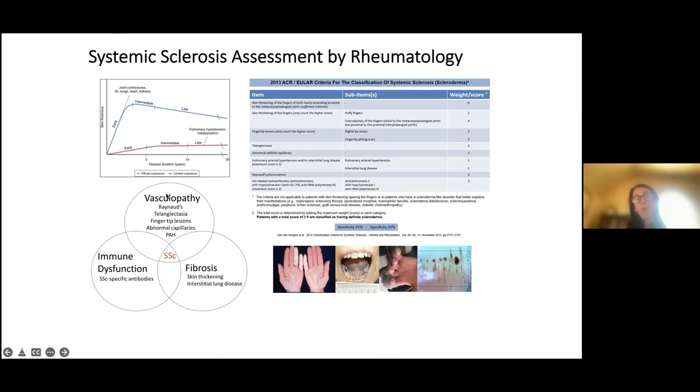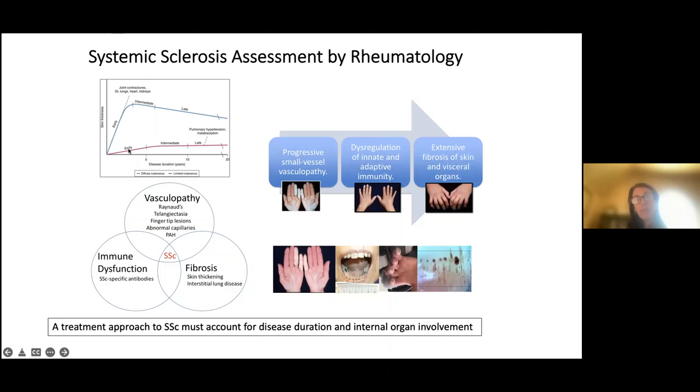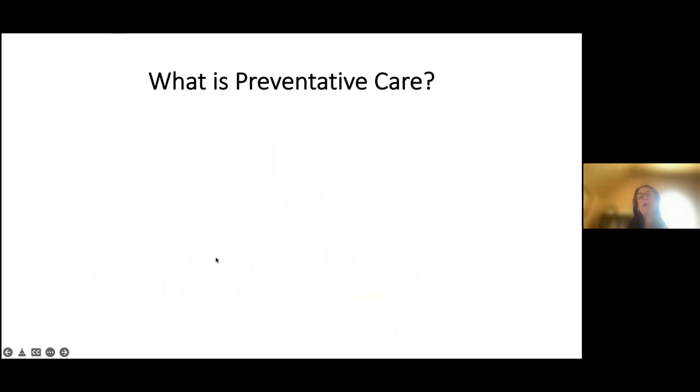We think through this spectrum of immune dysfunction, vascular dysfunction, and fibrosis as a small vessel vasculopathy that results in changes in the immune system causing fibrosis or scarring. When we look at the hands, we see the spectrum of Raynaud's phenomenon, puffiness, and then fibrotic changes. Our goal for treatment is to interrupt this disease progression to keep patients well, preventing possible damage.